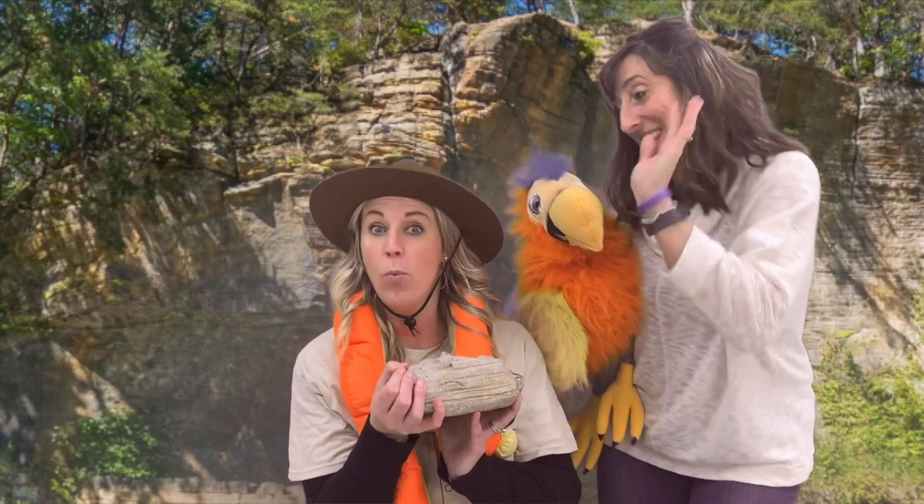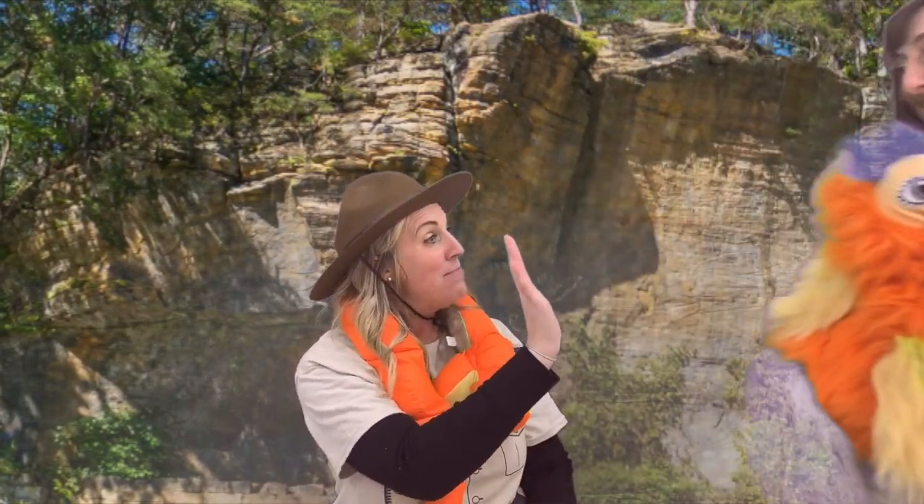All right, Lucy, see you later. Bye. Have fun. Bye, Squeakers!